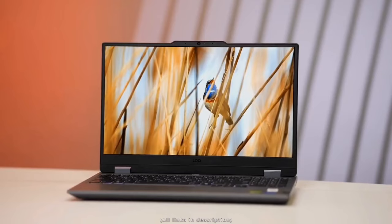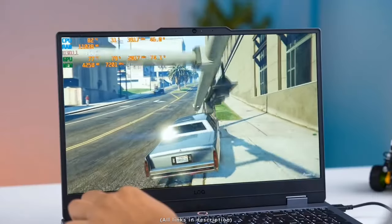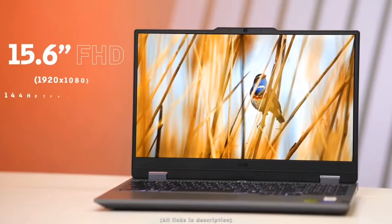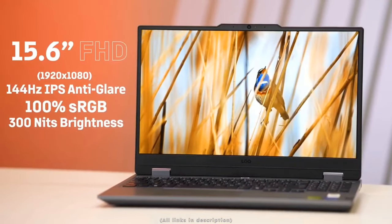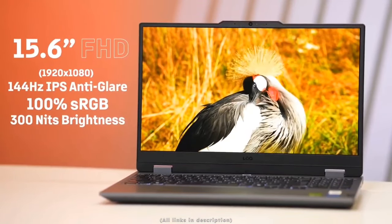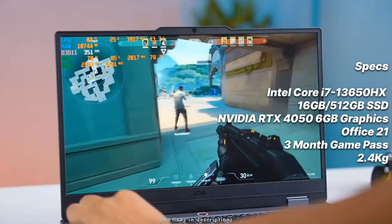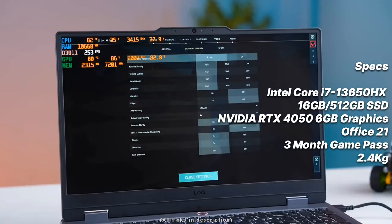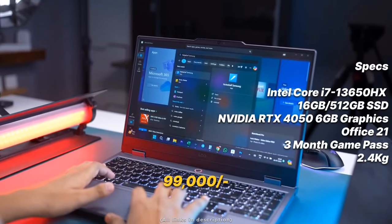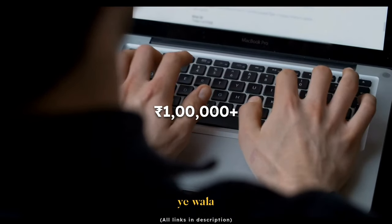The second gaming laptop under 1 lakh is the Lenovo LOQ 2024 model. It has an Intel Core i7-13650HX processor, RTX 4050 (6GB) graphics, a 15.6-inch Full HD 144Hz display with 100% sRGB and 300 nits peak brightness — editor-friendly — MS Office 2021 for lifetime, three months Game Pass, and weighs 2.4kg. Currently listed at 99k on Amazon.